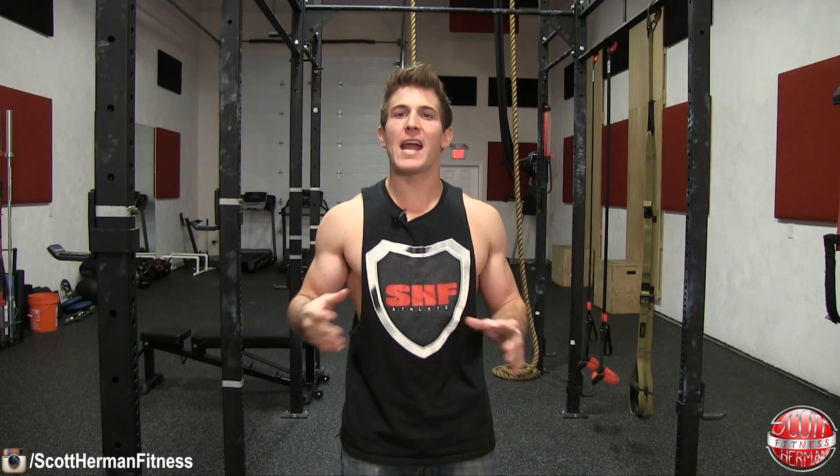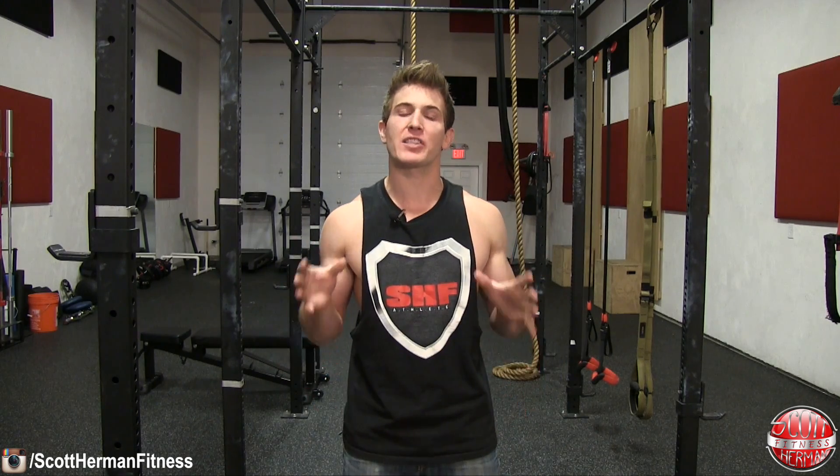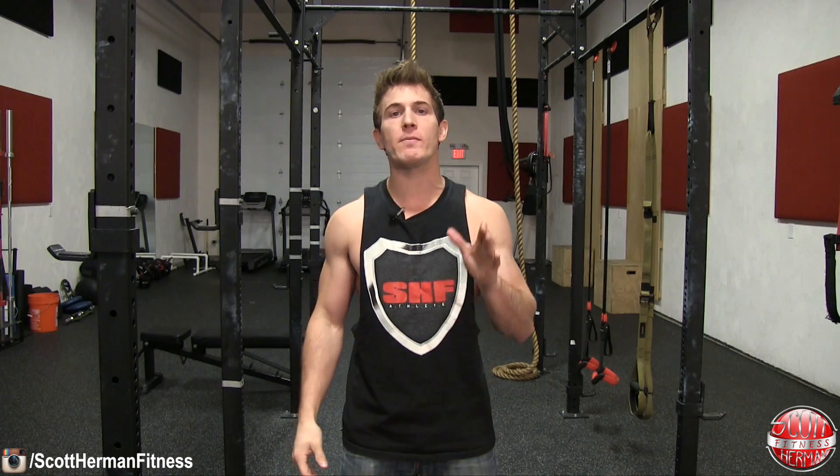What's going on nation? Today we're going to talk about test boosters. I've already discussed the basics of testosterone on a previous video, so if you want to learn more about how testosterone is produced in your body, how it helps with muscle gain, and how to naturally optimize your T levels, make sure you check it out. Now in this video we're going to talk about natural test boosters and if they really work.